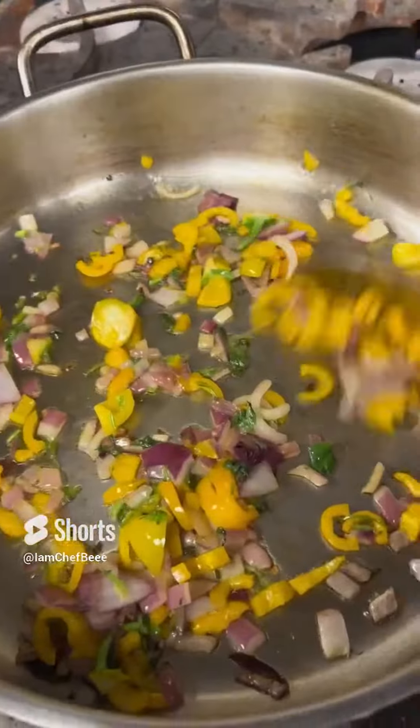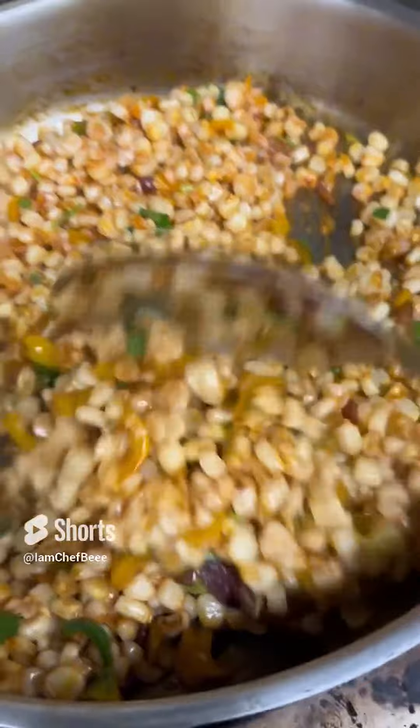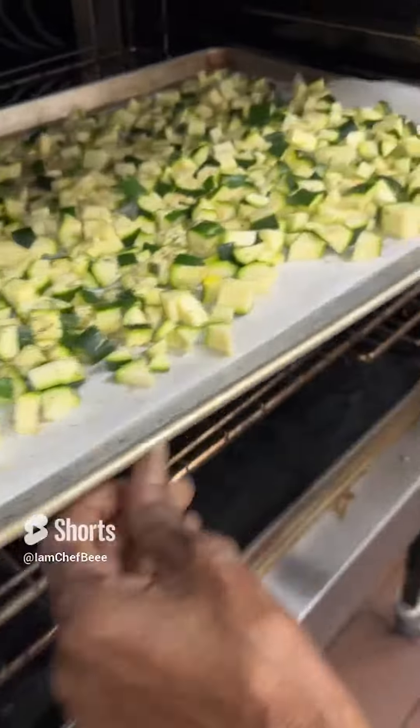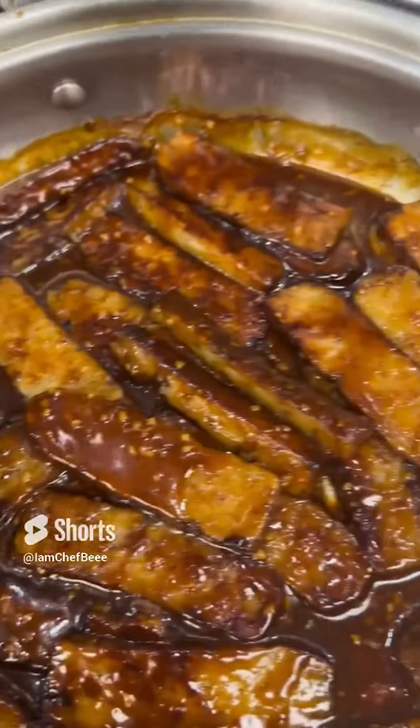Hey hey y'all, featured on our Essential Meals to Go menu this month is our barbecue hemp baby bowl. As always, we start with fresh ingredients like our spicy smoky pan-seared corn and our oven-roasted herbed zucchini.